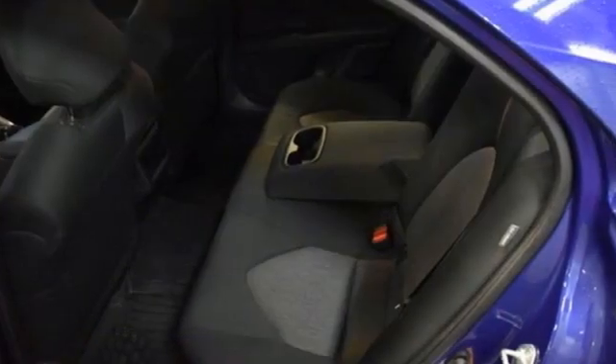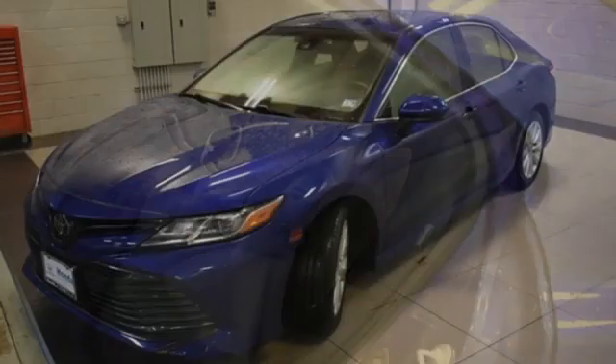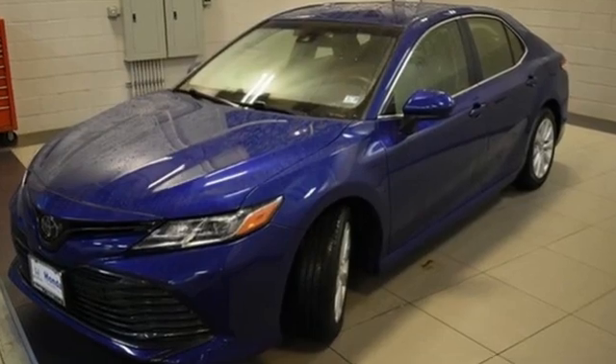Car and Driver explains: inside, the Camry is comfortable with good ergonomics and straightforward controls. Comfortable. Convenient. Quality. Toyota.